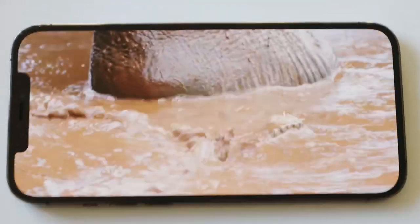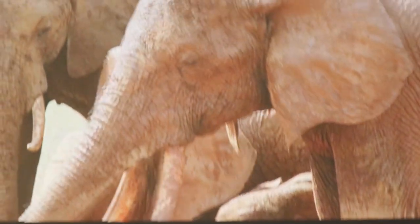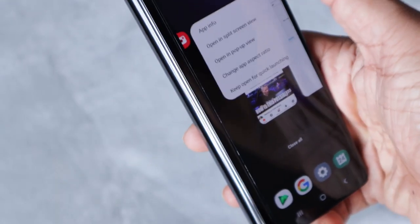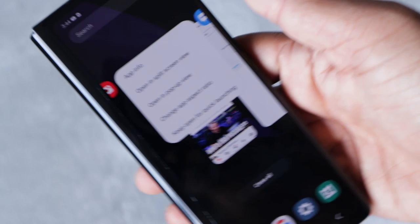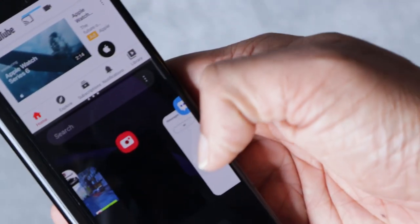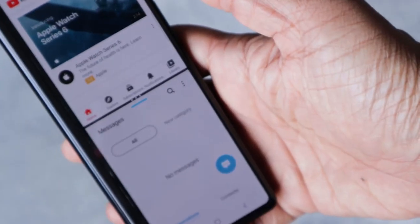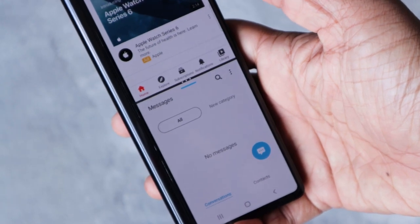The biggest need for this phone is multitasking. It is there on every other flagship Android phone, but Apple still lags behind. These are not just additional features but more of a convenience for the user, and this would definitely increase the user experience.